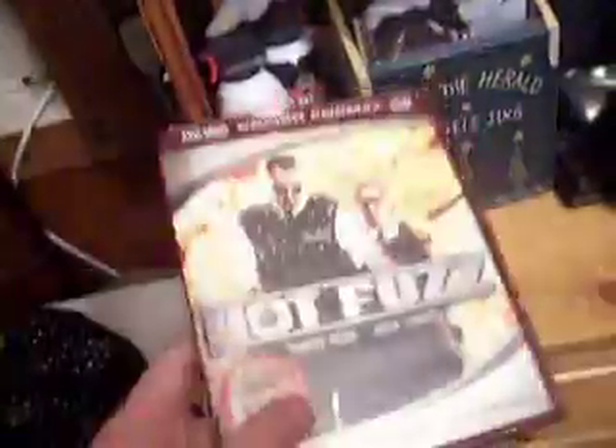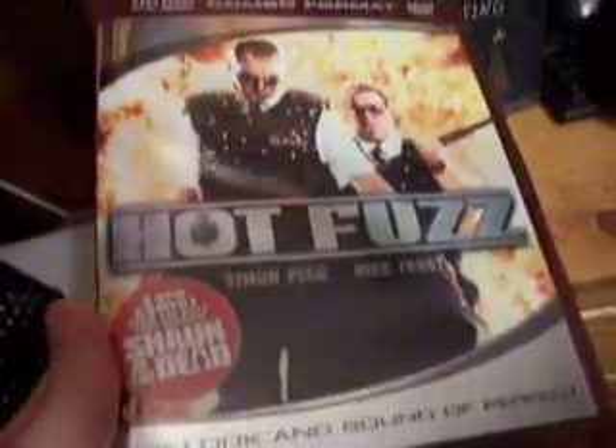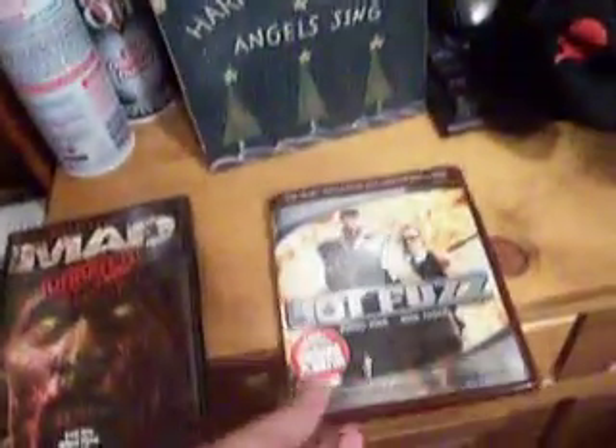But I will have to say, the quality is very, very good on the HD DVD. Now, this right here is Hot Fuzz. You've got to see this movie — a very funny movie from the people that made Shaun of the Dead. You've also got a regular DVD on the other side, so you've got an HD DVD and a regular DVD. That's a very good one.